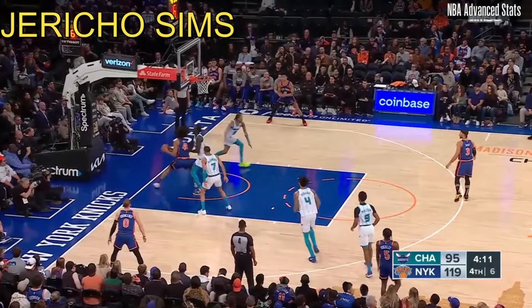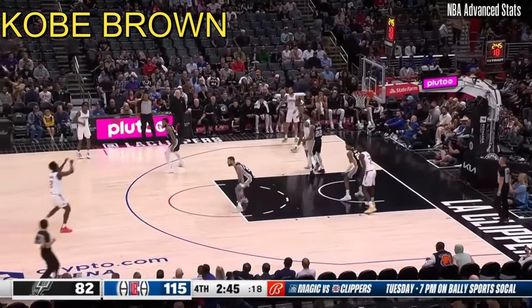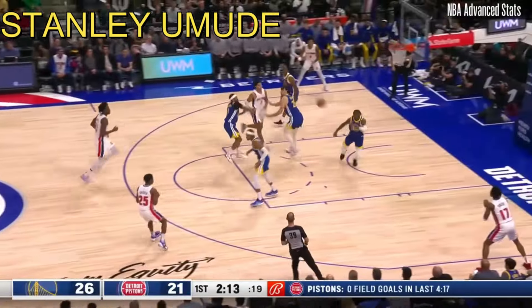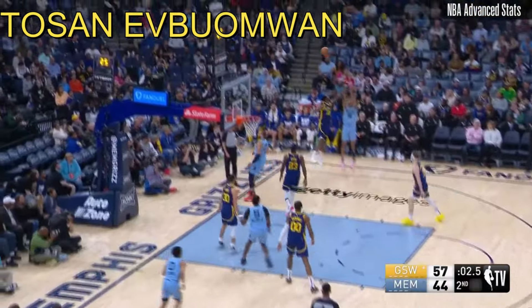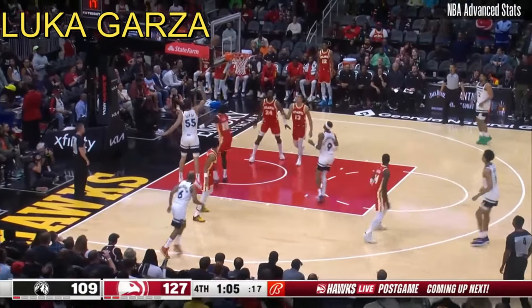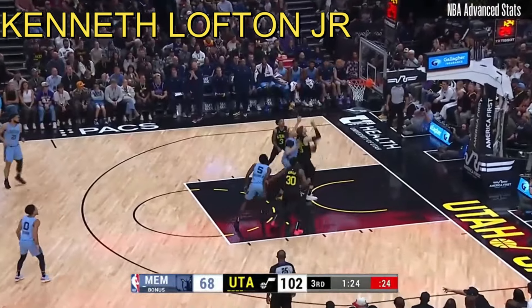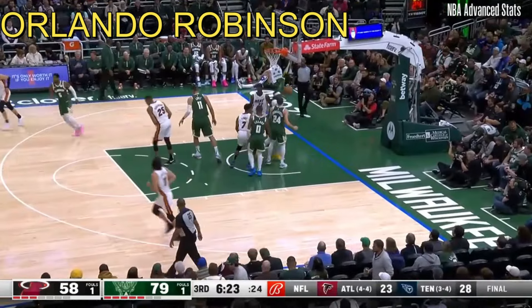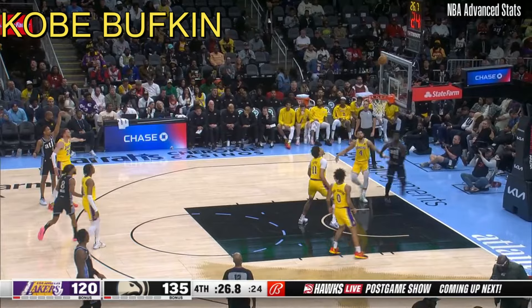Nice feet inside — Jericho Simms, one bounce, goes up strong. Kobe Brown, transition three from the corner. Body final seconds — first NBA.